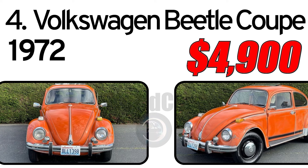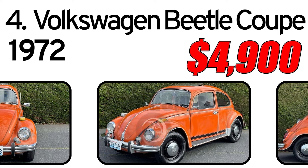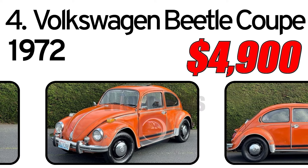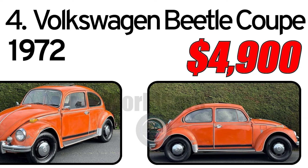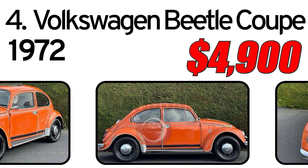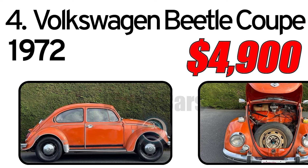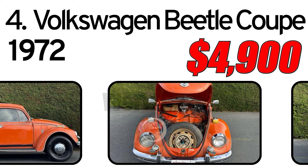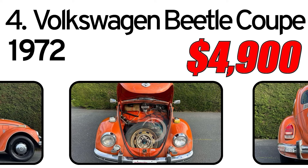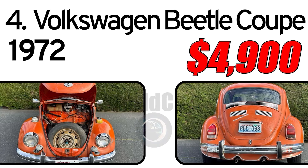Number 4: Volkswagen Beetle Coupe, 1972 year of issue. For sale is a 1972 Volkswagen Bug — a great running and driving project. You could work on it or just drive it as-is. With little effort it was gotten back on the road after being parked. The mechanic serviced the engine; mechanically it runs and drives great. The motor is very healthy, sounds great, has plenty of power, and the transmission shifts smoothly through all gears — a very fun and classic car for a great price.